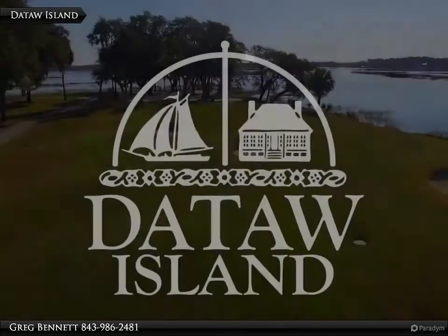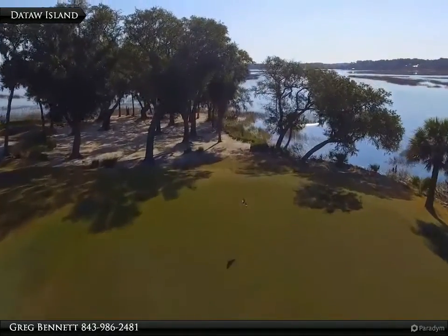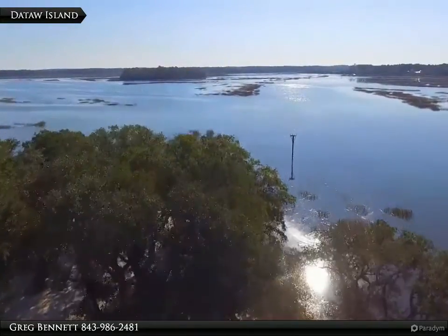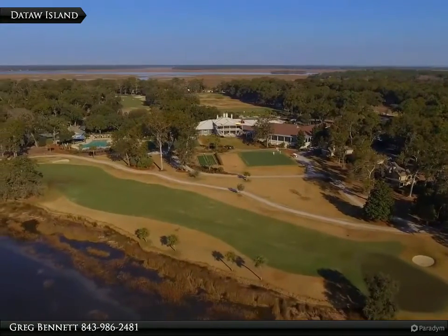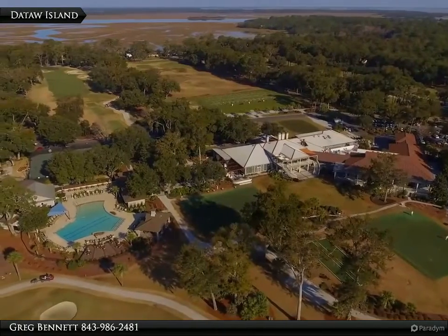A beautiful single-story Daytona Island, South Carolina home nestled on North Reeve Road. It enjoys three spacious bedrooms, two-and-a-half baths, vaulted ceilings, bright large windows, and hardwood floors. The vaulted ceiling accentuates the attractive fireplace in the living room.